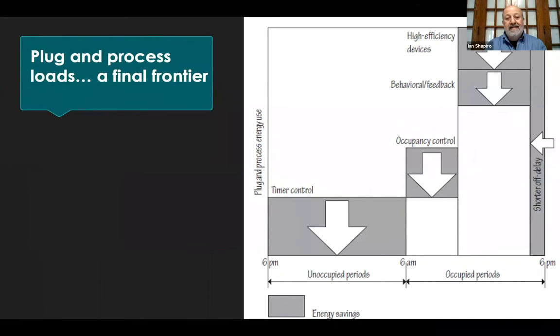Plug and process loads are something of a final frontier. We offer several strategies to reduce them during periods when buildings are not occupied and also when they are occupied. This is a challenge — it's not an easy final frontier.